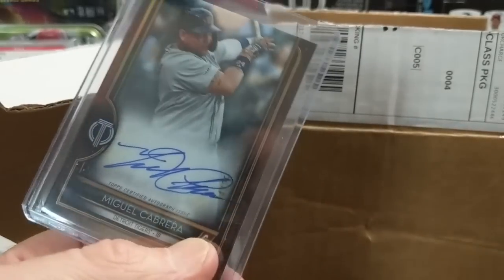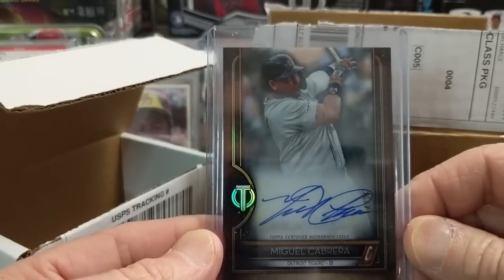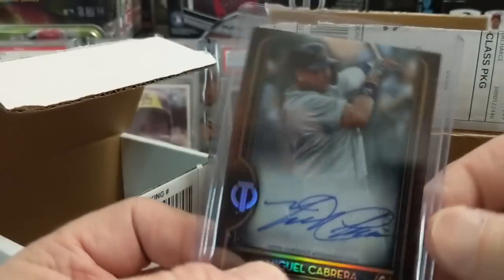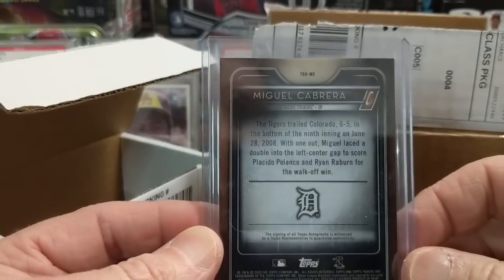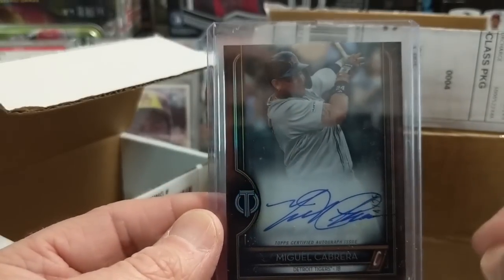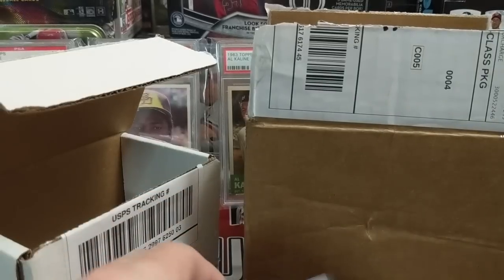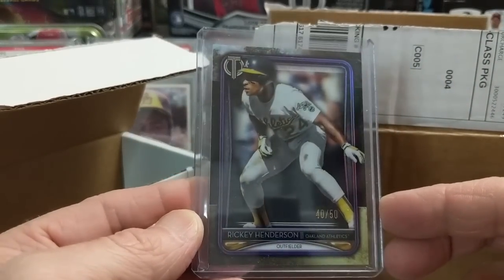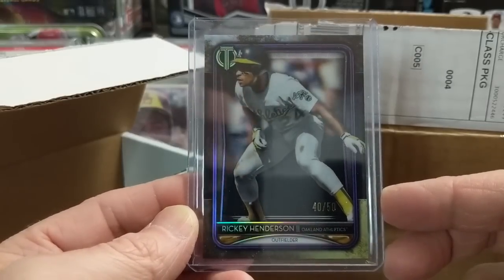The Canseco ones are the more common pulls; the Cabrera is one of the tougher pulls. This one's numbered to 25. We have no Cabrera autographs in our collection — his autograph is amazing and the card looks great. Not huge Tigers fans anymore, but we do live in Michigan and he was one of the better Tigers in the past 50 years. Triple crown winner — can't beat that.